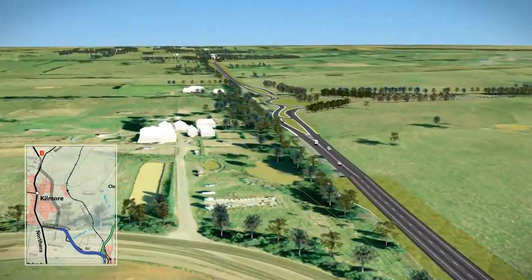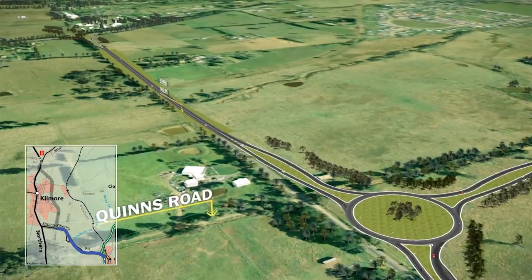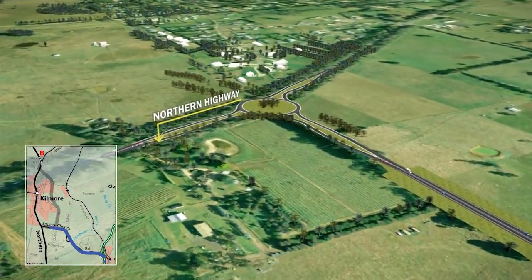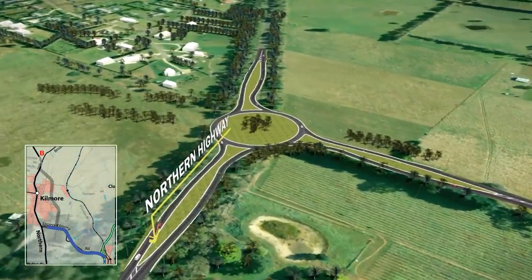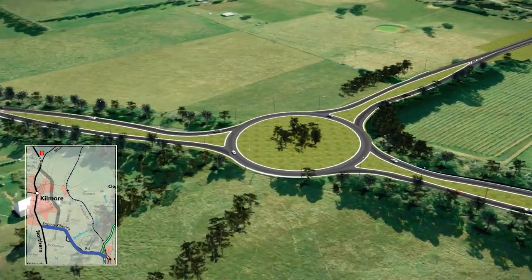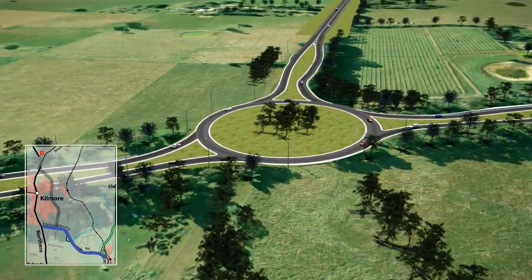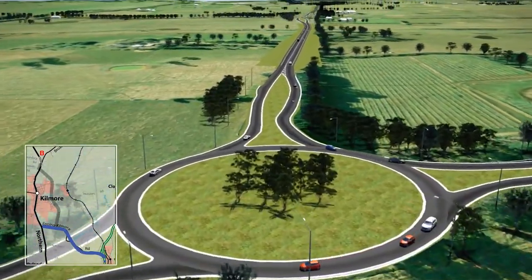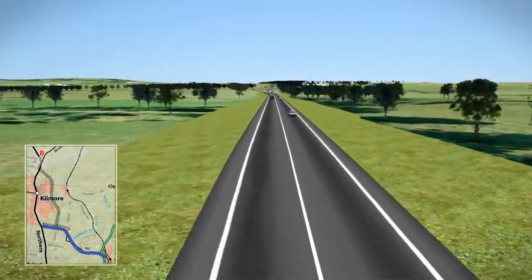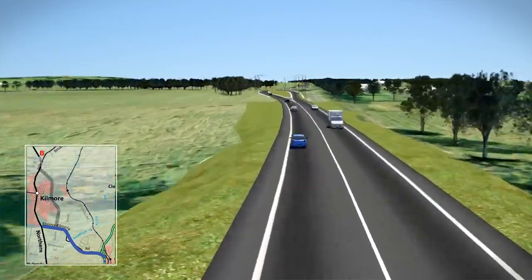The bypass would then follow the existing Epping-Kilmore Road as it leads past a new roundabout at Quinns Road towards the Northern Highway. The bypass would connect to the Northern Highway with a large roundabout, eliminating the existing T-intersection with the Epping-Kilmore Road. This connection would provide greater choice and flexibility for people wanting to bypass Kilmore or access the Hume Freeway.